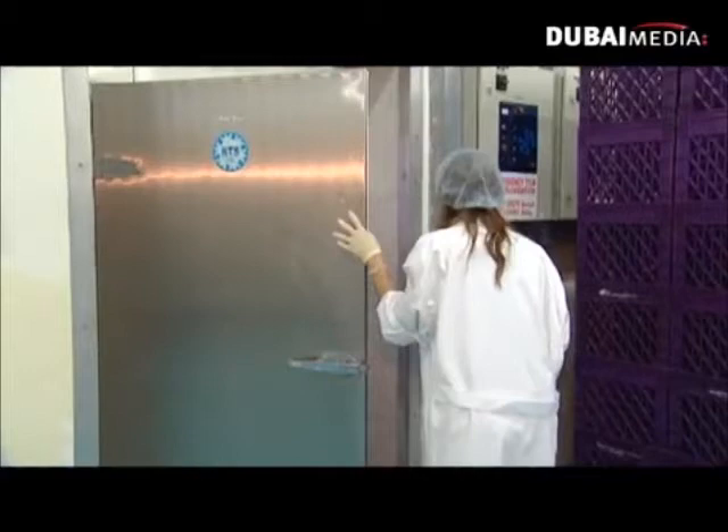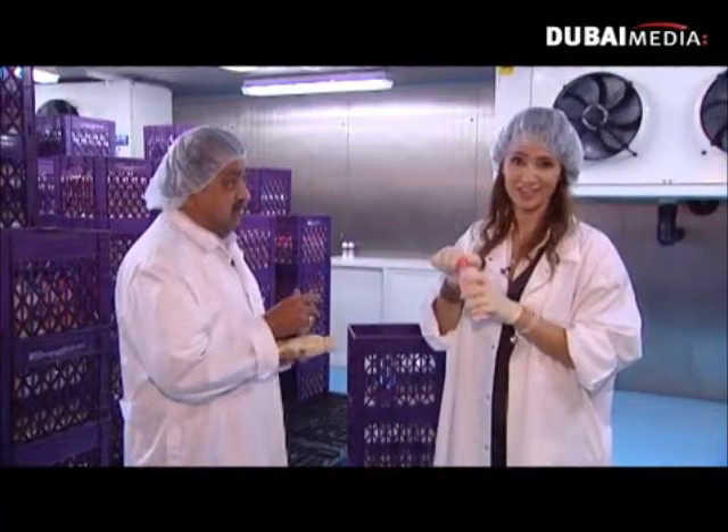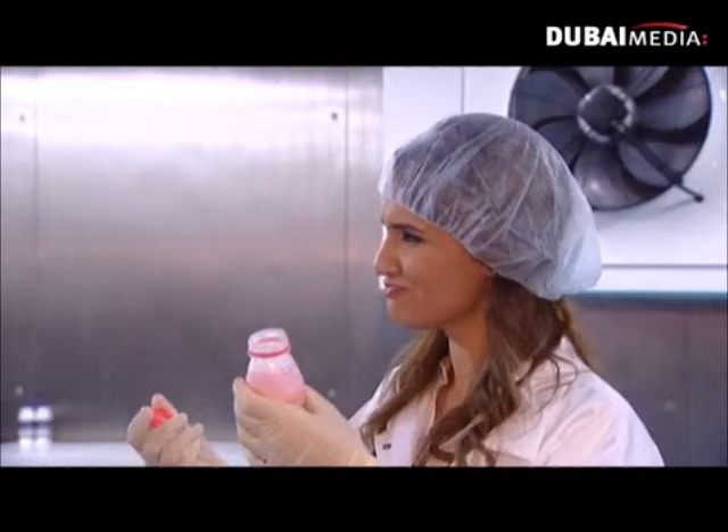I can already feel how cold it is. We've got chocolate here, dates, leban and strawberry. Let's try the strawberry. Mmm, this is amazing. Tastes like a milkshake. I'm impressed.